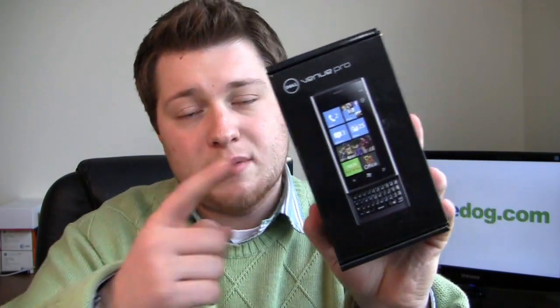There's an 8 gigabyte version and a 16 gigabyte version, and it's available exclusively through Dell's online store. It's a T-Mobile device, works on T-Mobile's 3G, but it's not being sold in T-Mobile retail stores.